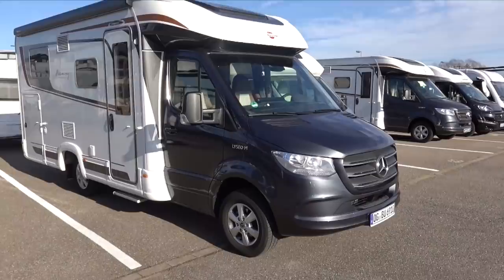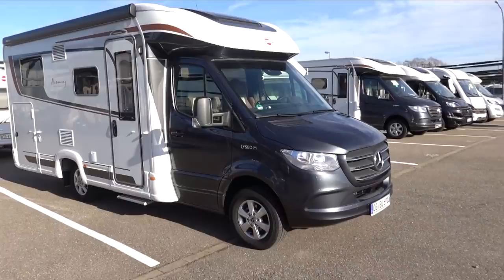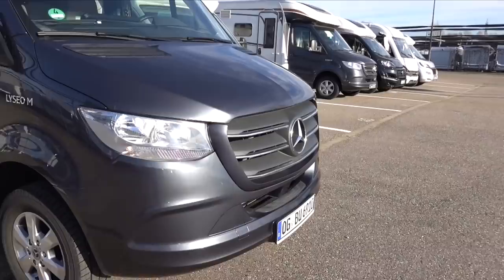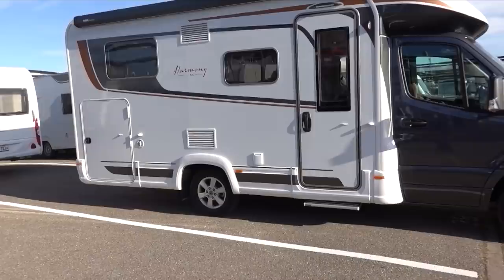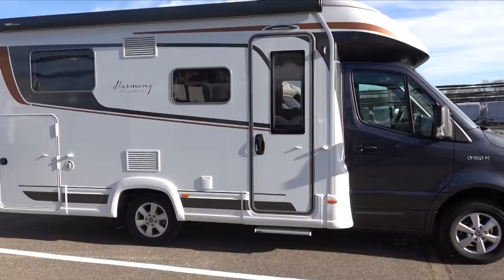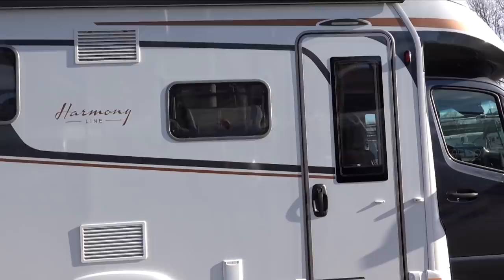Let's go and take a quick look at the outside while we have such a beautiful day. A Bürstner Lisio M Harmony Line 690G, and as you can see it's a Mercedes, so we have rear wheel drive. What I was really pleased about when I first clapped eyes on this motorhome is that it's not intimidatingly big - I really like that. It's just under 7 metres long. We'll obviously go into far more detail in the review at the end of the series in a few weeks' time, but just a very quick look now.